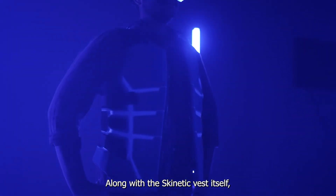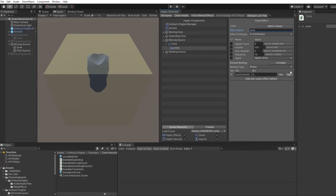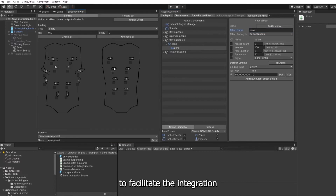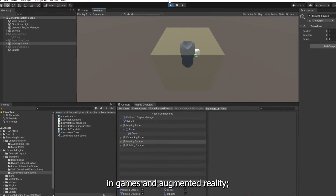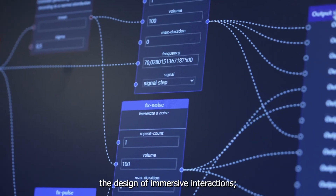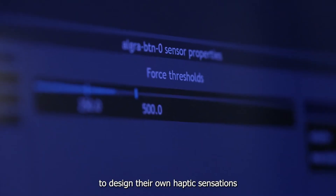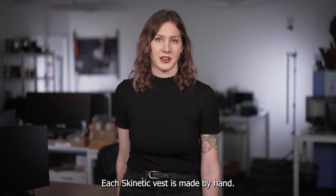Along with the Skinetic Vest itself, we provide a complete haptic software platform to help developers create immersive experiences, including a haptic rendering engine to facilitate the integration of vibrotactile haptics in games and augmented reality, and a collection of pre-designed tactile effects to kickstart the design of immersive interactions.